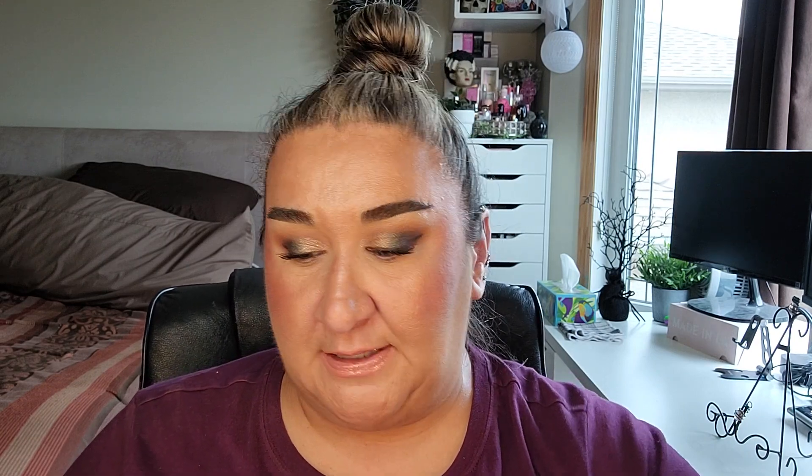Then we have the Benefit Blush in Shelly — I had two of those and both are completed, so those two are rolling out. The next one is the Benefit Blush in Moon, and I am decluttering that. I'm actually wearing it a little bit today and I cannot stand it — I think it looks horrible and patchy. So this one will be going in the garbage. I'm not even going to pretend it's an empty, just getting rid of it.